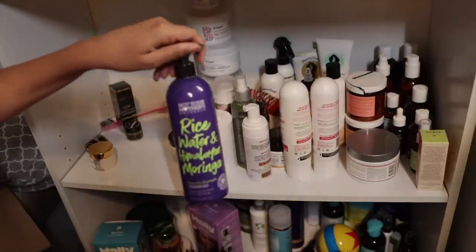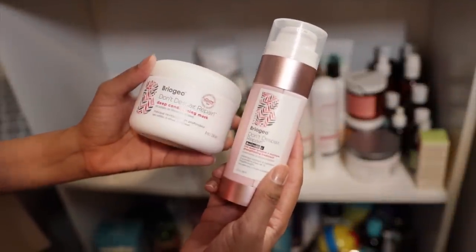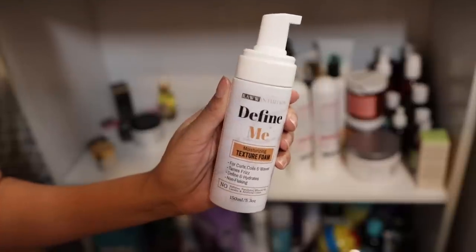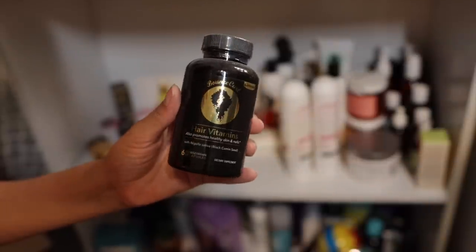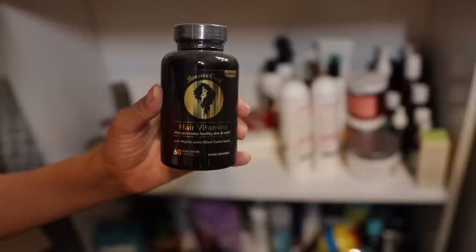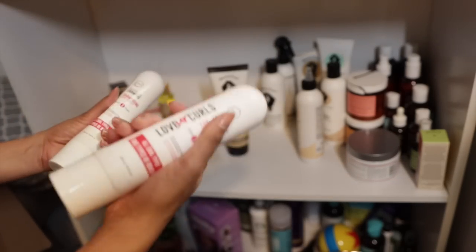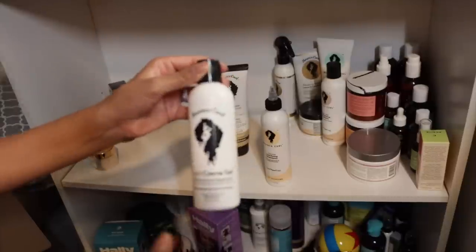I'll give you the matching Not Your Mother's. Out of Briogeo, I'm just going to keep this Do Not Despair Repair Protein Treatment because I haven't tried it yet, and their deep conditioning mask — you guys could have everything else. I'm going to keep this mask too. Love this mousse — keeping it. This defining cream is a little thick for my hair, so you guys could have this Bounce Curl. I found some more Bounce Curls so I will share these.